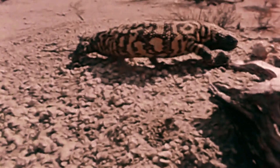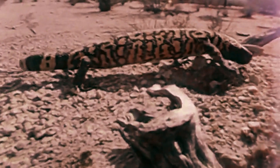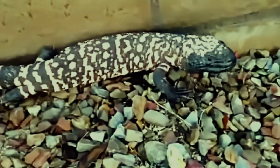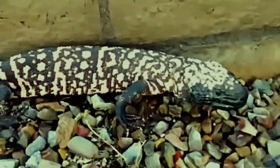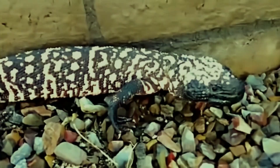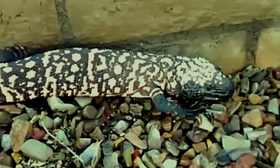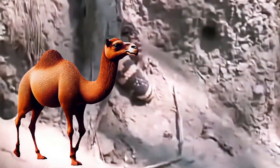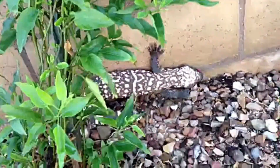This armored tank lives life in the slow lane. Gila monsters spend up to 95% of their lives underground in burrows, avoiding the brutal desert heat. They only need to eat a few large meals a year — things like eggs, baby rabbits, or rodents. They store fat in their thick tails using it as an energy reserve, just like a camel's hump, and can eat up to one-third of their body weight in a single meal.